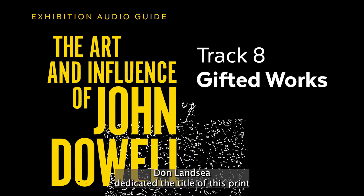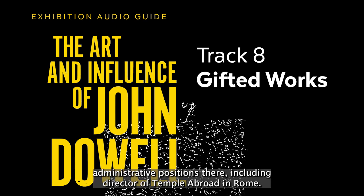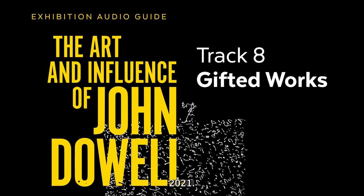Don Lancey dedicated the title of this print to John Dowell, his colleague at Tyler School of Art. Lancey earned an MFA in printmaking and drawing from Tyler and held various administrative positions there, including Director of Temple Abroad in Rome. He went on to lead Syracuse University's College of Visual and Performing Arts for 18 years, 1982–2000. Gift of John E. Dowell Jr., 2021. Print and Picture Collection.